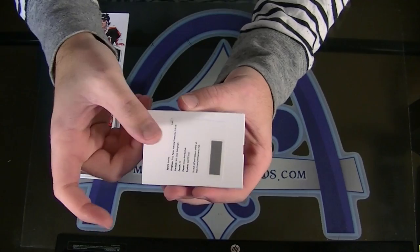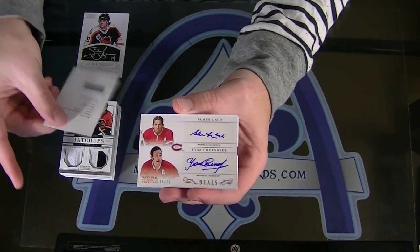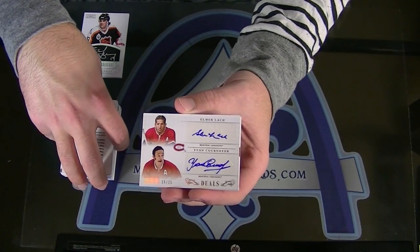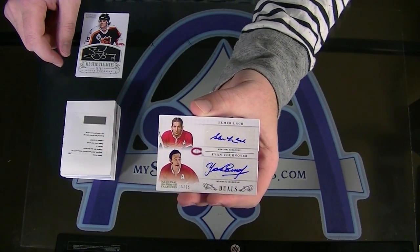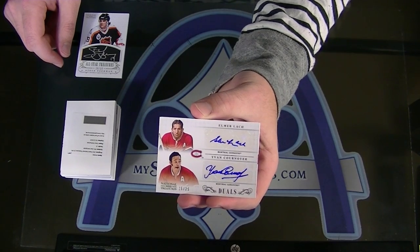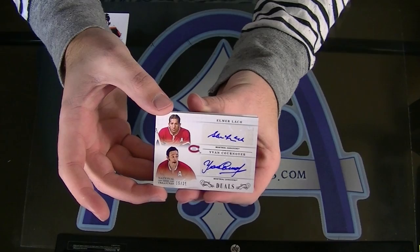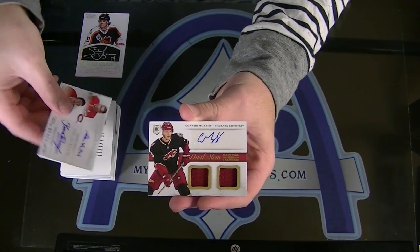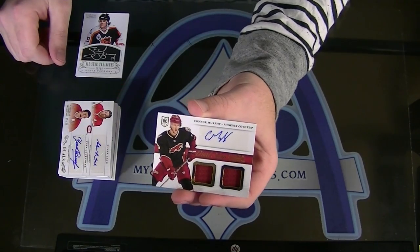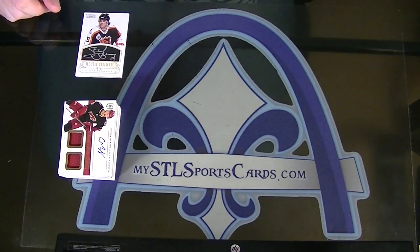Wow. 15 of 25, Elmer Lach and Yvonne Cournoyer, dual autograph. Wow. This box is phenomenal. And Connor Murphy, dual jersey autograph to finish it off. So Nicholas, there you have it, sir. Good luck.